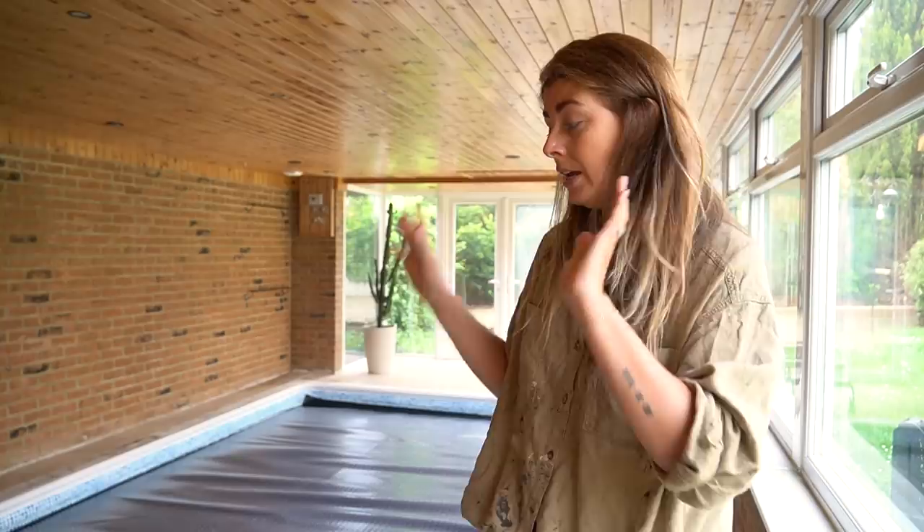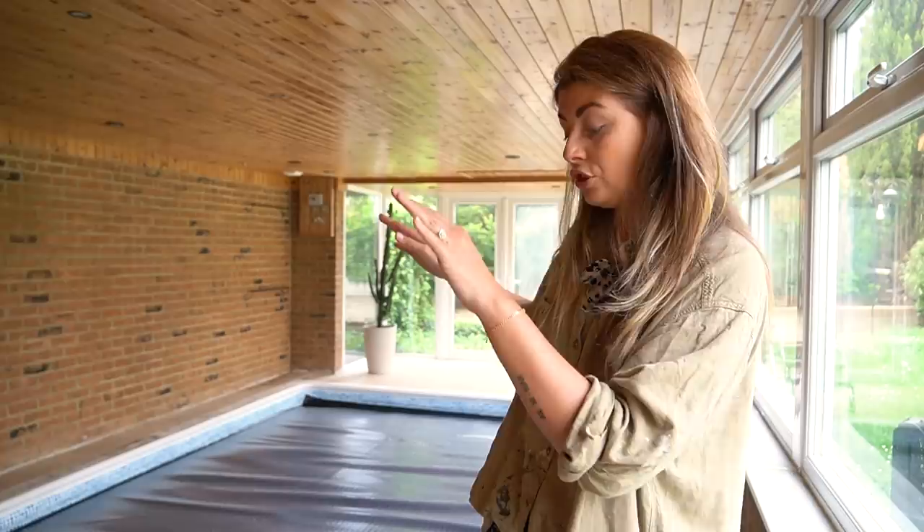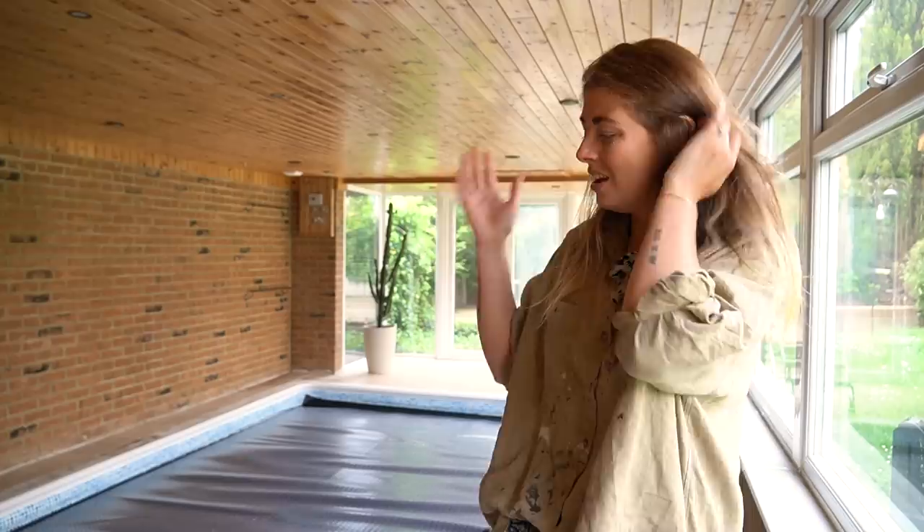We managed to find a pool guy who came, cleaned the pool, and sorted out the filter. We bought some equipment including this cover, which should keep the heat in when we eventually turn the boiler on and heat the pool, and also reduce some of the condensation in here. There's only one tiny little vent, which is definitely not enough, but we have this whole wall of windows so in summer we can leave some open just to ventilate.